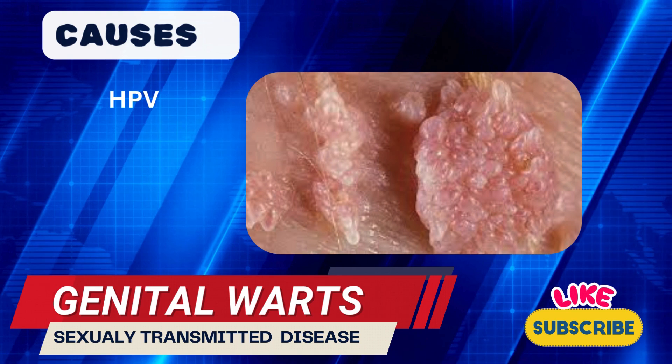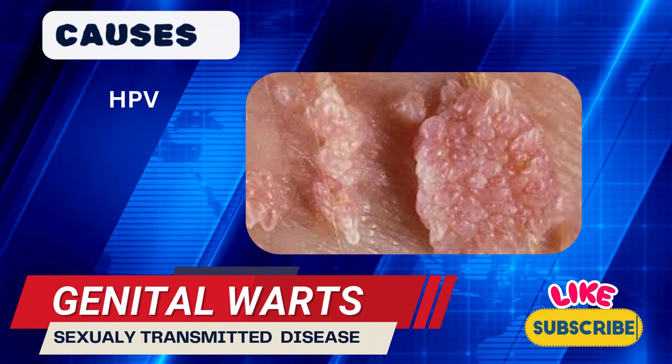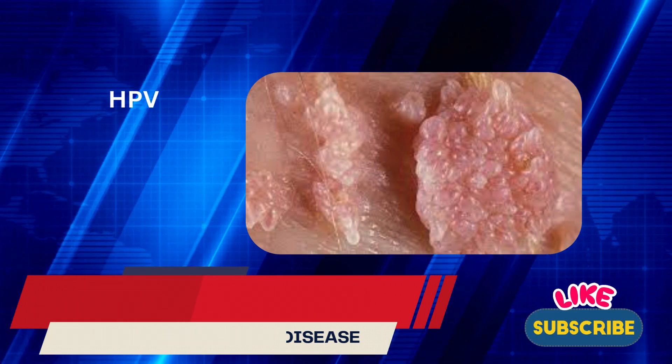The warts may appear as single or multiple growths that are soft to the touch and may be flat, raised, or shaped like a small cauliflower. Warts are usually painless but may cause discomfort, itching, or slight bleeding.